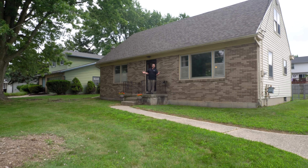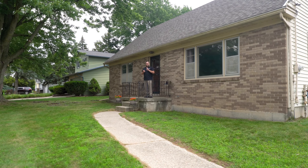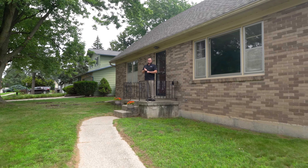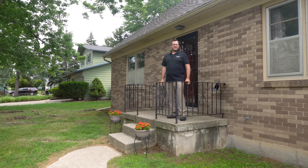Mark Deering here with your latest listing this week. We are over in Kentwood — minutes from the high school, minutes from shopping, minutes from all types of things, but you are tucked back in this nice neighborhood.